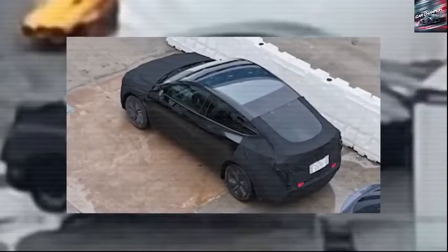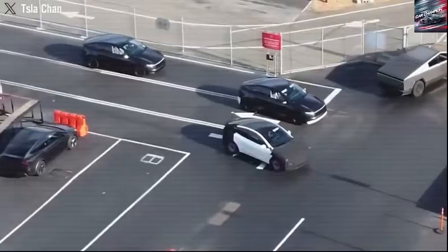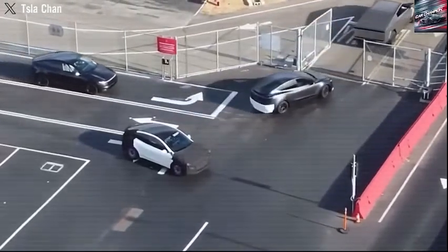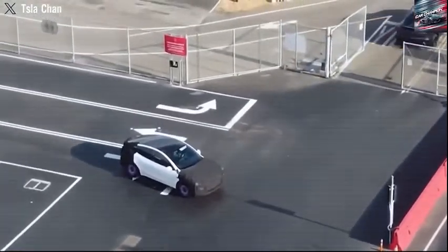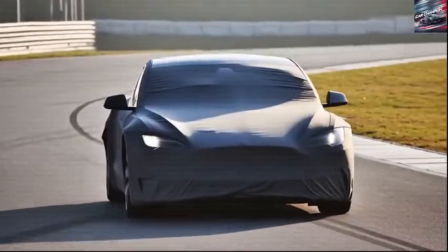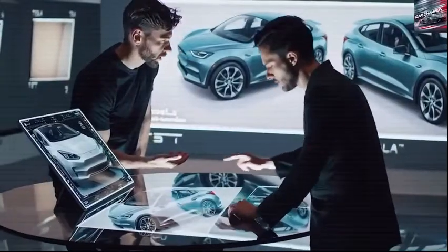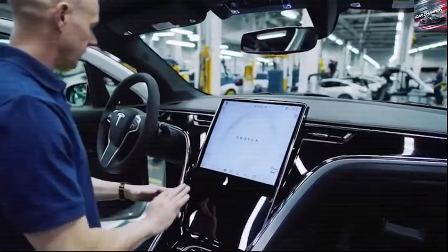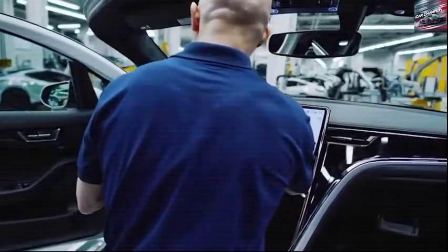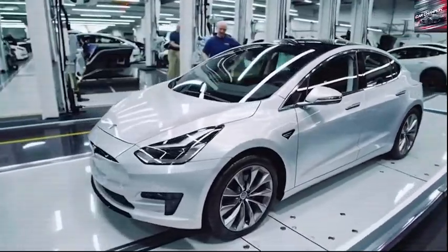When comparing the two versions of the Model 2, it's clear they follow entirely distinct design paths. The standard version brings to mind a compact, smooth, and rounded sedan with sporty aesthetics, perhaps evoking the agility of a coupe or a hatchback. On the other hand, the long-range version leans into a tougher crossover SUV aesthetic — its boxier frame, higher ground clearance, and nearly flat roof contrasting sharply with the sleeker base model.